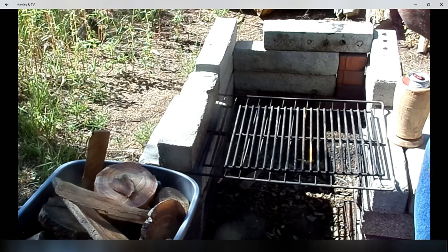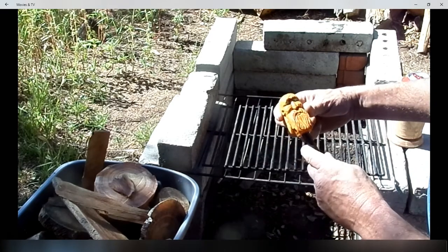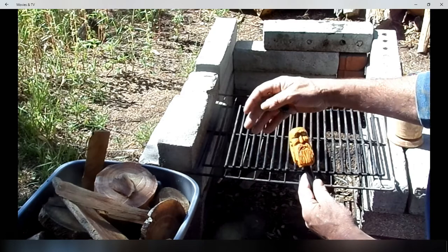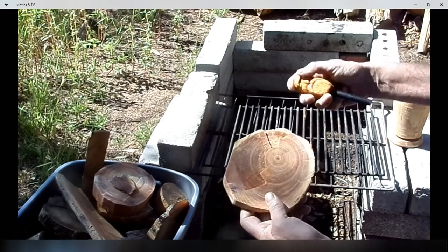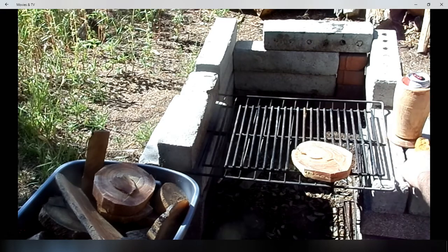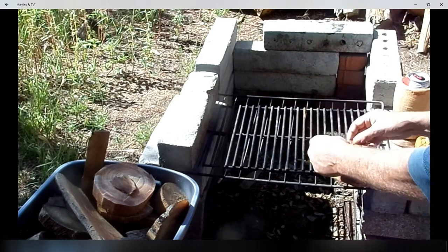Let's see how good he is at making fires. Where is he? Oh, there's a knife sitting there. Guess we'll just use that. Oh, what are we going to burn with you first? That is just too cool. I don't know if those eyes are coming through or not. Very, very cool.